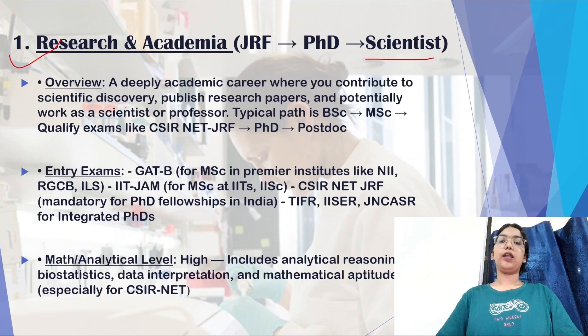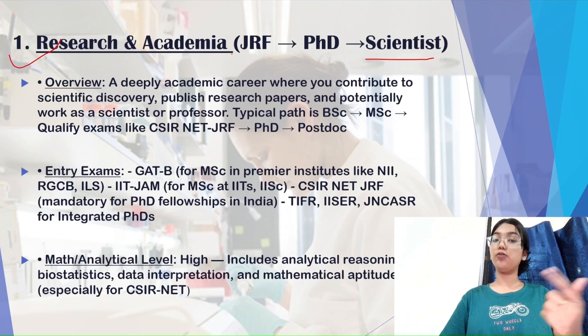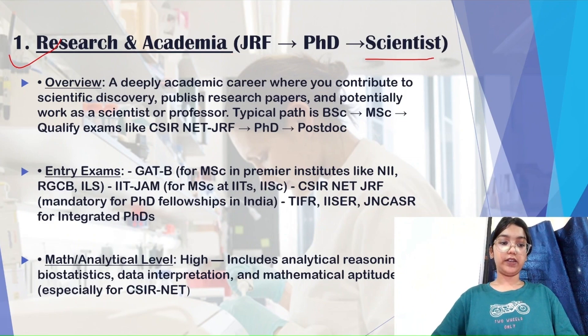After BSc, students give exams like GATE-B, IIT JAM, and CVPG to get into top-tier colleges for their masters. After completing their masters, they give exams such as CSIR NET and UGC NET for JRF and SRF posts. JRF stands for Junior Research Fellowship and SRF stands for Senior Research Fellowship — these fellowships are required in order to pursue a PhD.